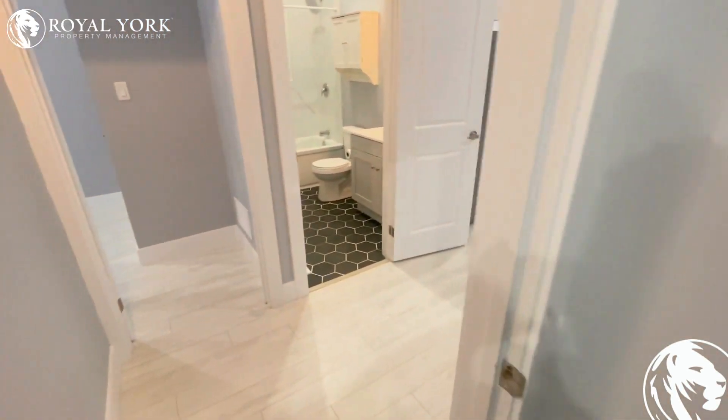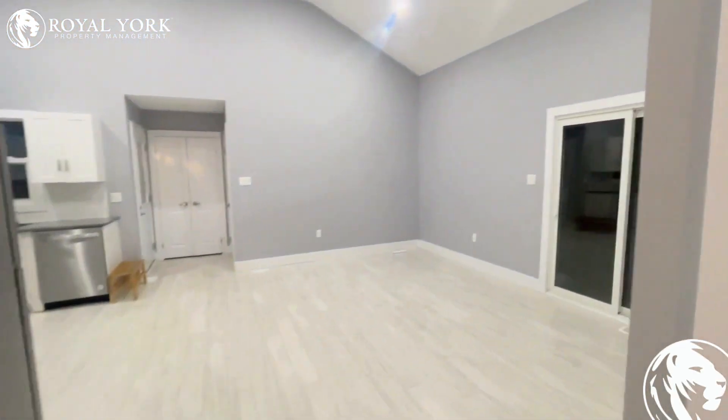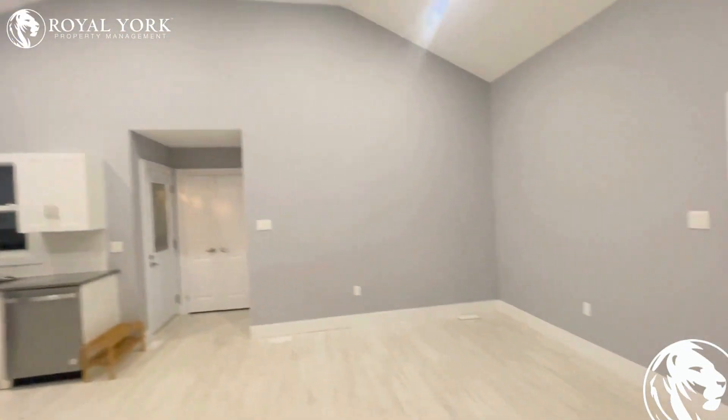Unfortunately with the Canadian winters we get such early night times. Another view of the beautiful main room here — such a stunning unit.